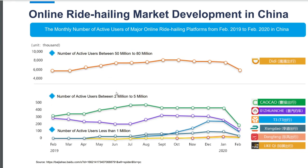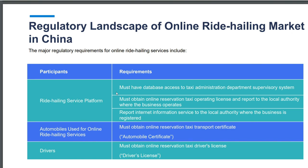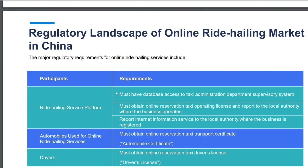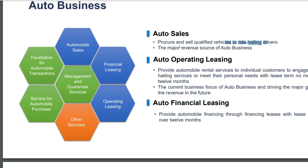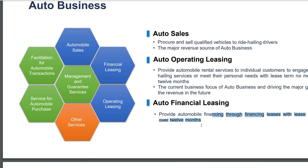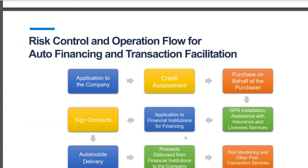Big automakers have announced plans to provide online ride-hailing services. They're targeting a CAGR of above 24% and are trying to take a share of the online ride-hailing market in China, including Ubers and taxis. They focus on the automobile leasing market. For auto sales, they procure and sell qualified vehicles to ride-hailing drivers. Auto operating leasing provides automobile rental services for up to 12 months, which is the current business focus. Auto financial leasing provides automobile financing through financing leases with terms over 12 months.